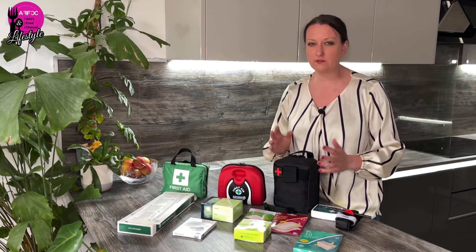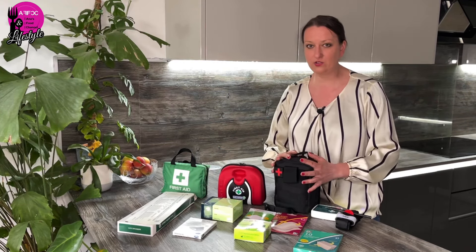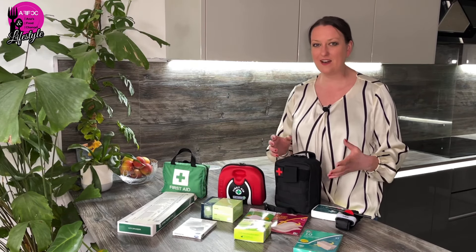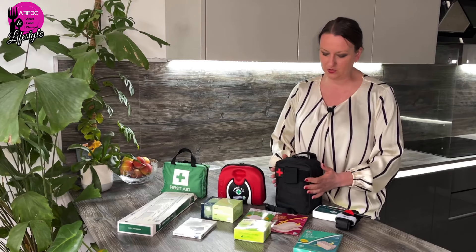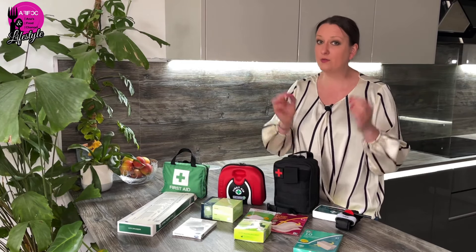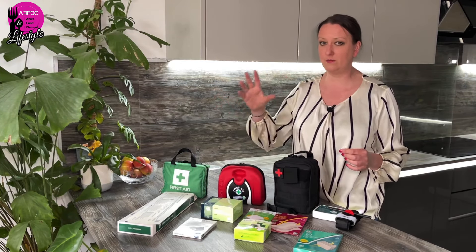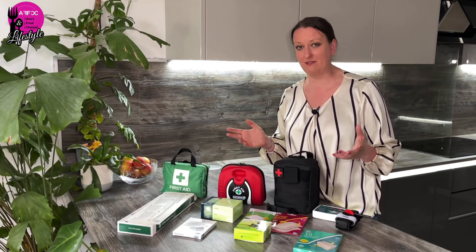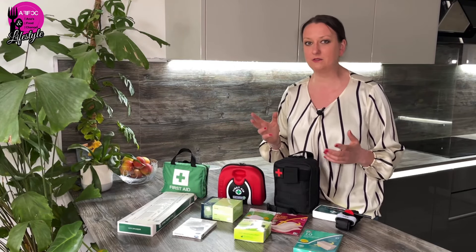My next thing I really want to add is a sterile solution. I have one of the big 500ml bottles, but I'd like to decant it into a smaller bottle to fit it in here. I appreciate that transferring it might make it less sterile, however if we're in the wilderness and in the middle of nowhere and need to clean a wound, that sterile water decanted into a smaller container will probably still be the best thing you have to hand.